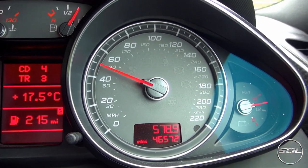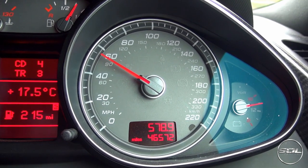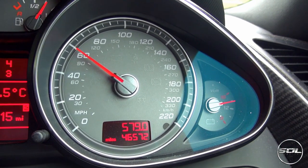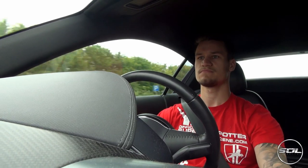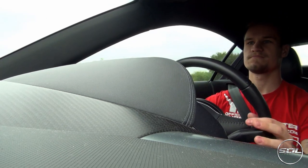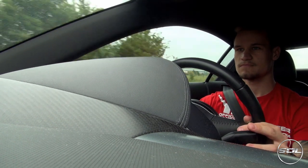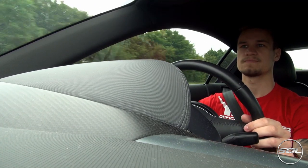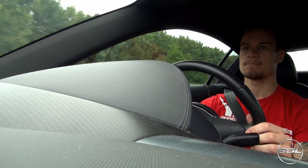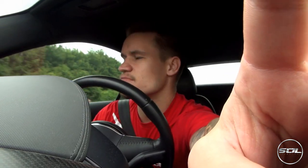Nice stretch of road too. Let's try and see how quick we can get to the speed limit. So fast, this car. That stretch of road looked quite long at the beginning.